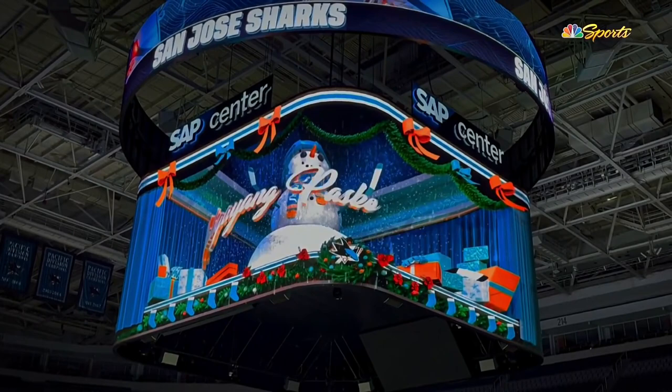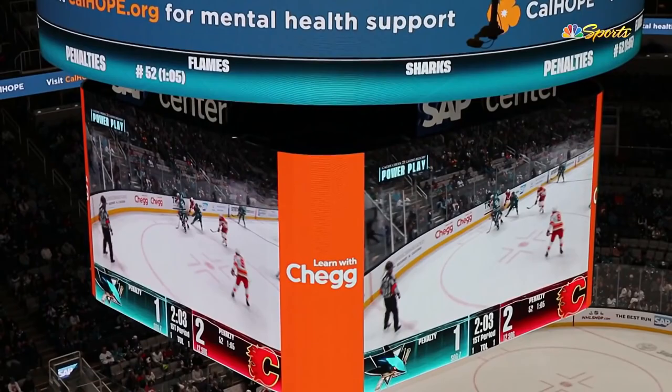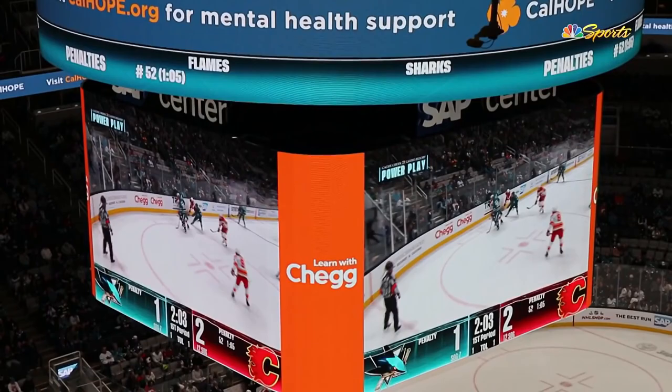It's the first time in professional sports that someone is doing the force perspective thing. It's something we pride ourselves on here at San Jose Sharks — being a team, especially on the production side of things, who does things first and really tries to think outside the box. Other people have seen the phenomenon in Times Square and things like that, and once we saw it, it was definitely on our list. Once we found out the board could actually do something like that with the curves, we had it as a high priority to figure it out.